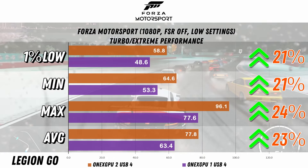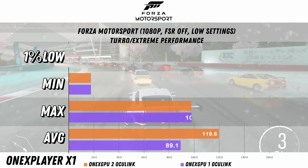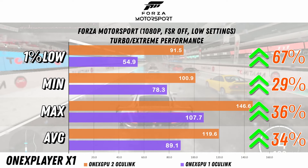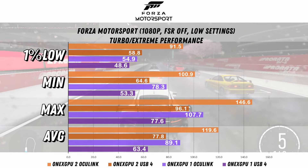Moving on to Forza Motorsport, we have a 23% increase in the average FPS with USB4 and a 21% increase in the 1% low. With Oculink, the gap widens once again with a 34% increase for the average FPS and 67% for the 1% lows. Here are all the results together again for your reference.